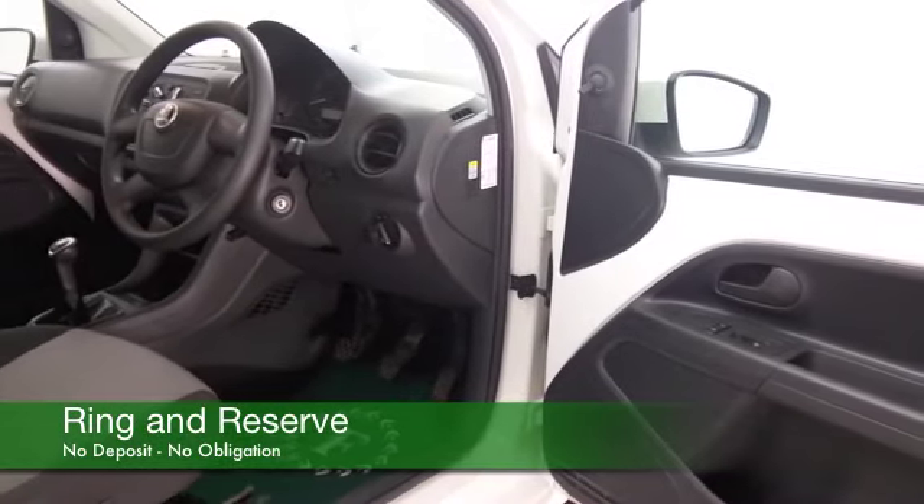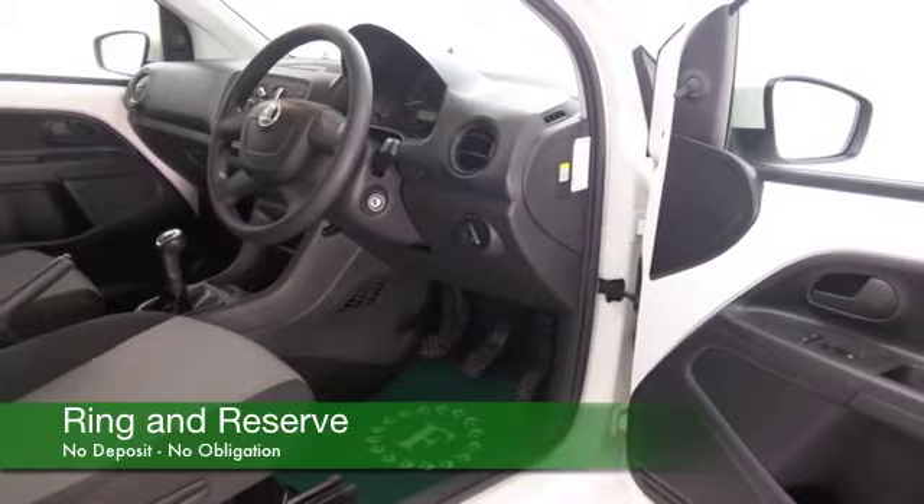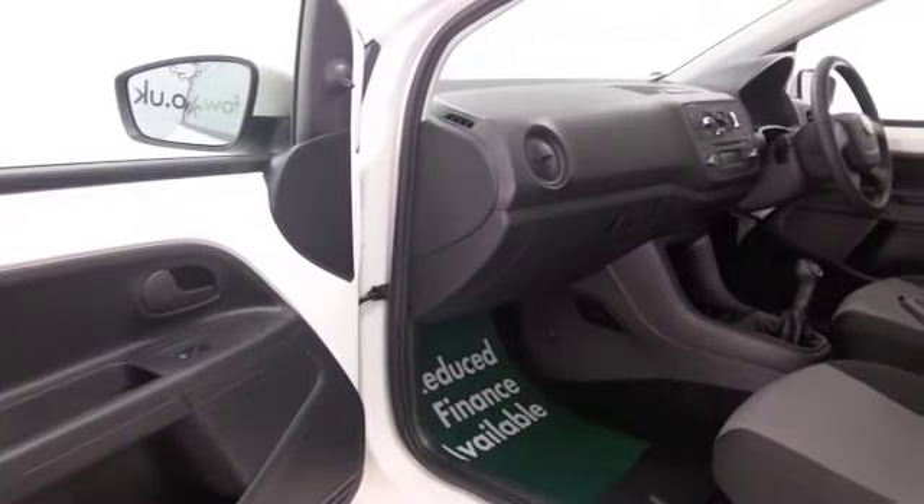Now, if you want to part-exchange your own car, that's no problem, by the way. Bring it on down and we'll give you an instant valuation.